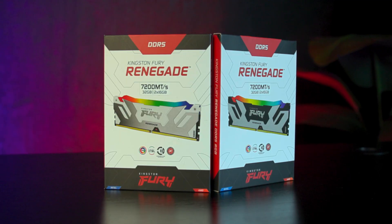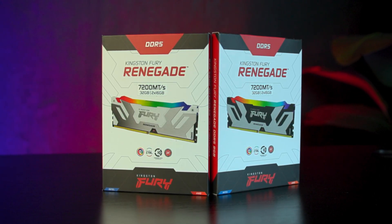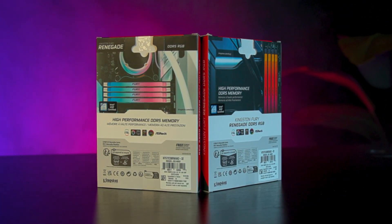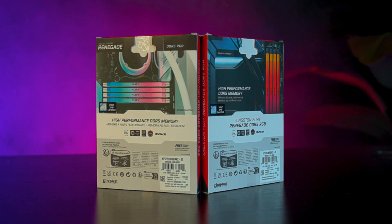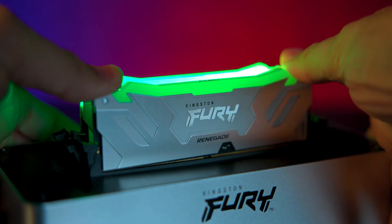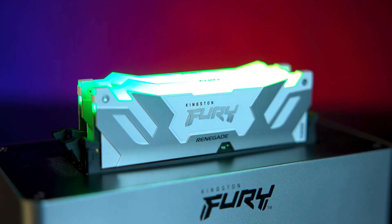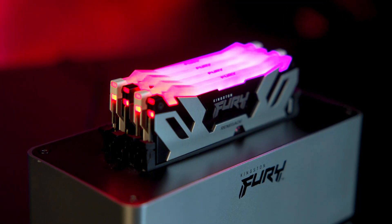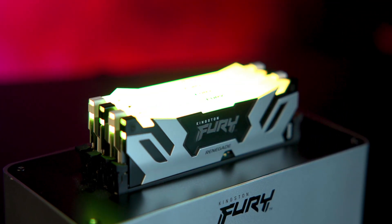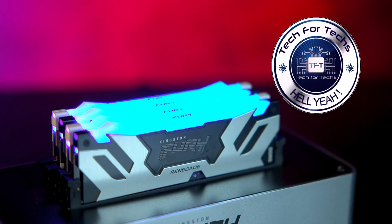The packaging is simple and clear. The front shows an image of the RAM with a sticker indicating its capacity and speed. The rear design differs slightly between the black and white models, showing examples of how each might look installed in a system. Inside the box you'll find just a plastic blister pack holding the two memory sticks — no unnecessary extras, just the essentials.